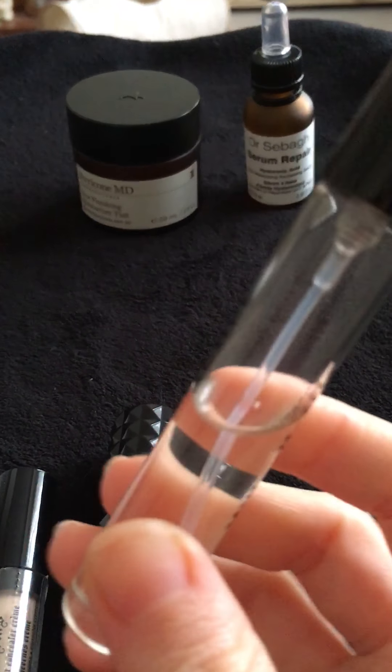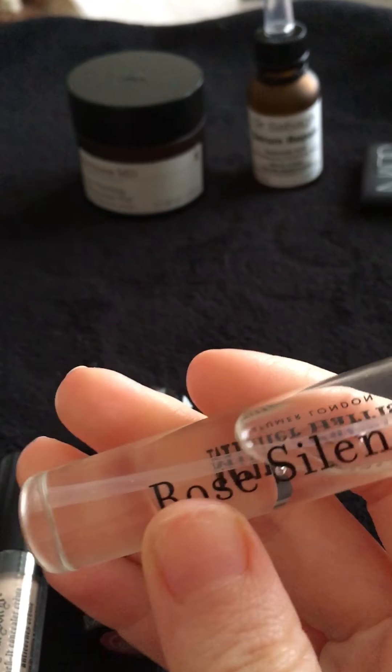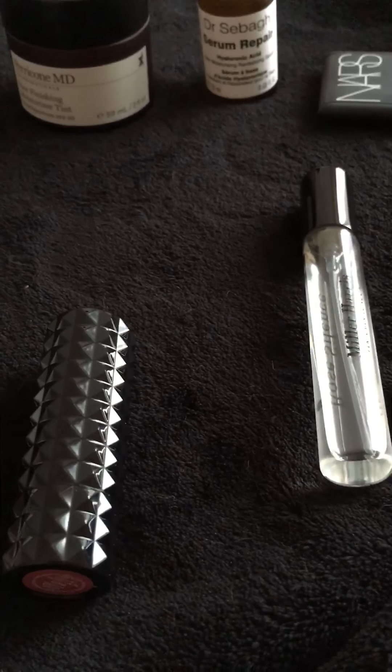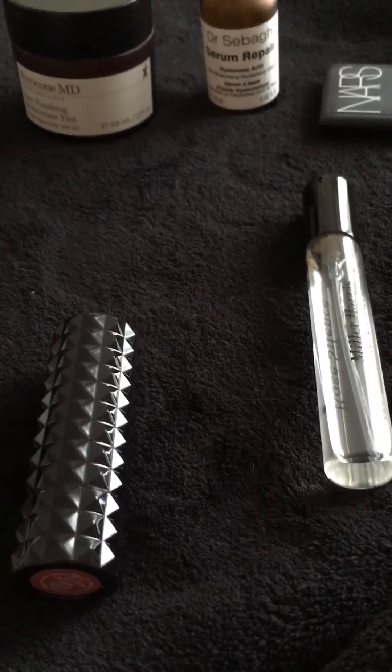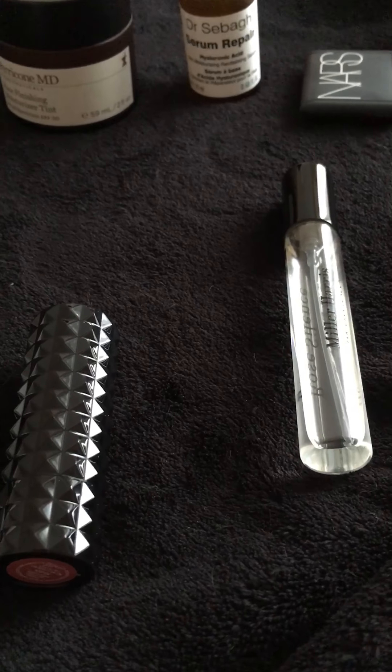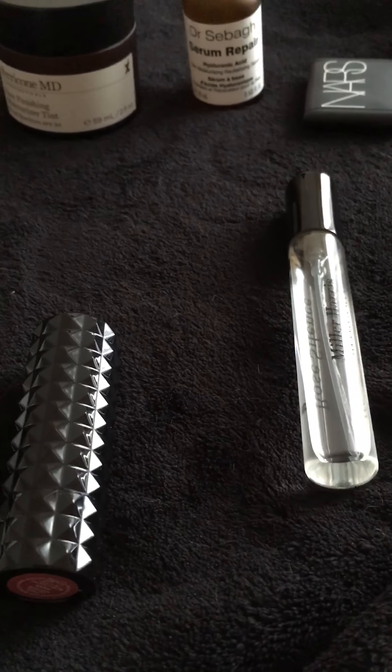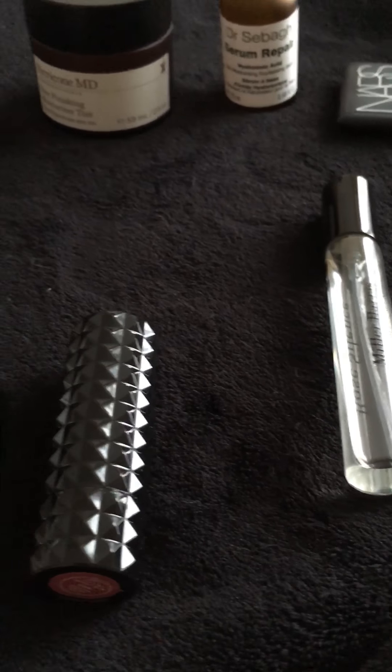The next product is from Miller Harris and it's their Rose Silence Perfume. This fragrance is absolutely amazing — I love it. It's my go-to fragrance at the moment. I get so many compliments when wearing it. It's light, it's floral but not too floral. It's just such a beautiful fragrance.